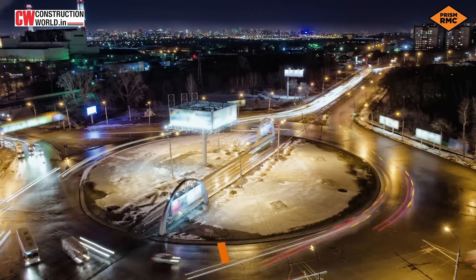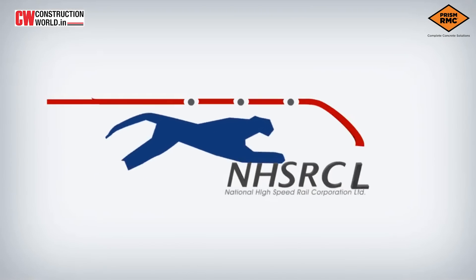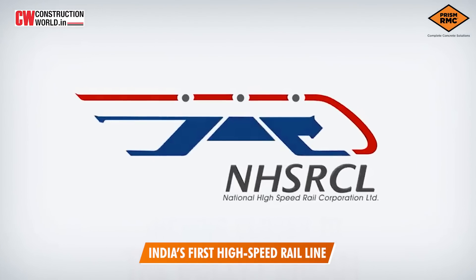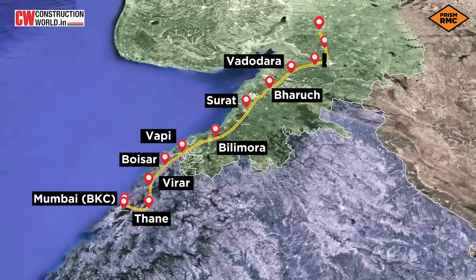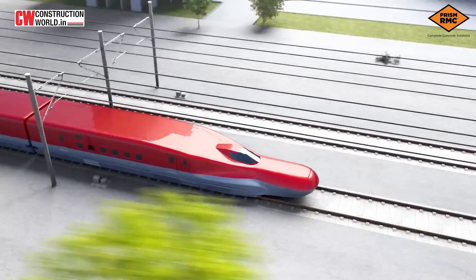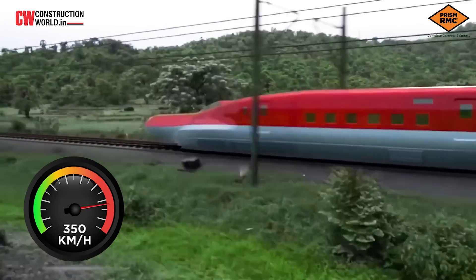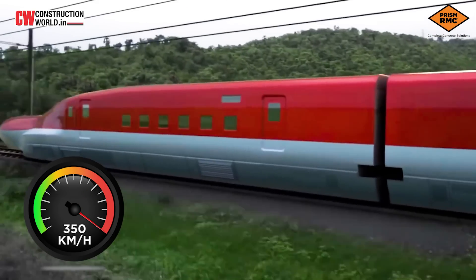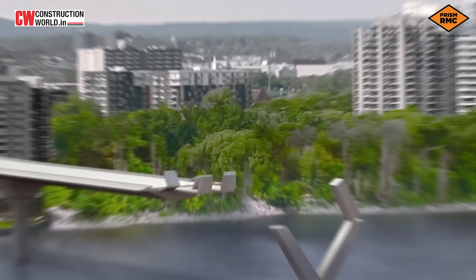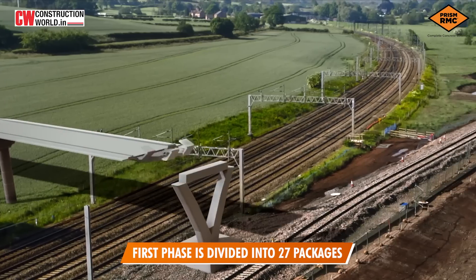India is on its way to becoming a reformed global identity. The National High-Speed Rail Corporation Limited is currently building India's first bullet train from Mumbai to Ahmedabad, spanning 508 km via 12 stations. Inspired by Japanese Shinkansen technology, this train will run at 350 km per hour, reducing the travel time from 8 hours to just 3 hours. The first phase consists of 27 packages, out of which 13 packages have been awarded.